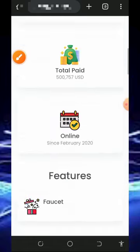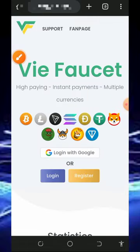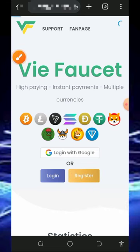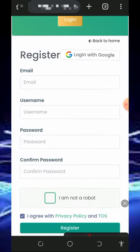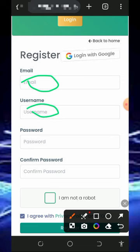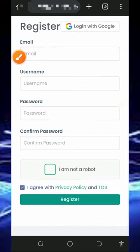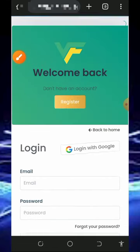After checking all that out, all you need to do is create an account. Once you tap on the link below in the video description it's gonna take you to the registration page. Tap on the register button and fill out the form by entering your email address, username, password, confirm your password, verify you're not a robot, and then tap the register button to create your account.